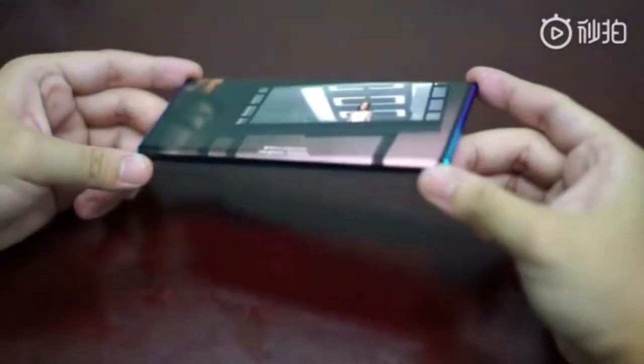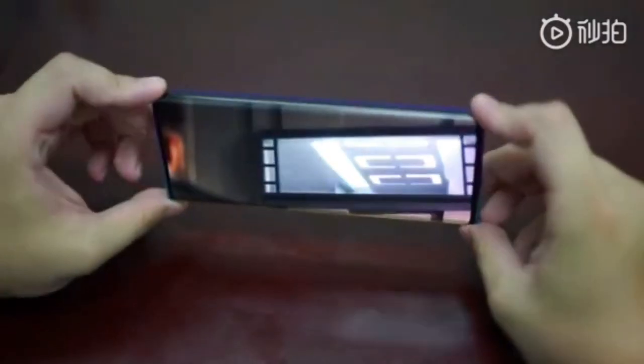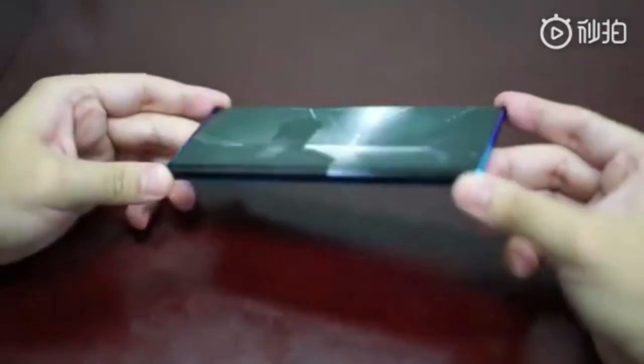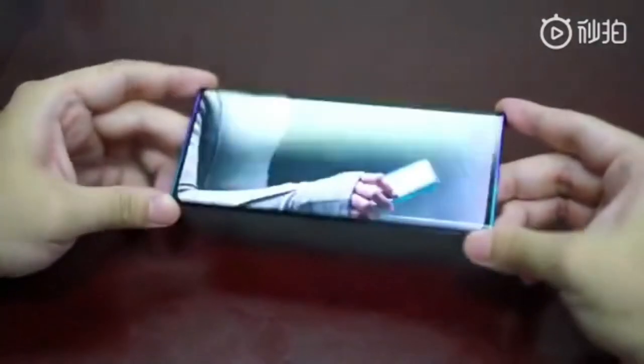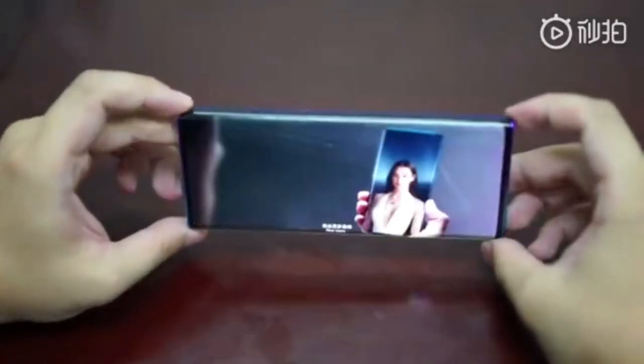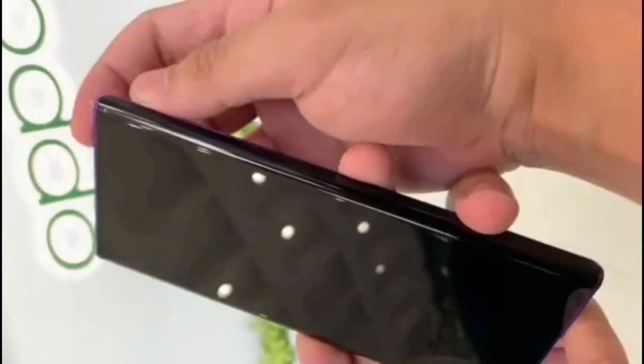Hi everyone, welcome back. It's time to take a look at the future. An OPPO executive publicly revealed the OPPO Full Display 2.0, called the waterfall display — a prototype phone with a curved surface on both sides at 88 degrees, close to 90 degrees. The phone is set to release in 2020, but we're still shocked by how this smartphone works.